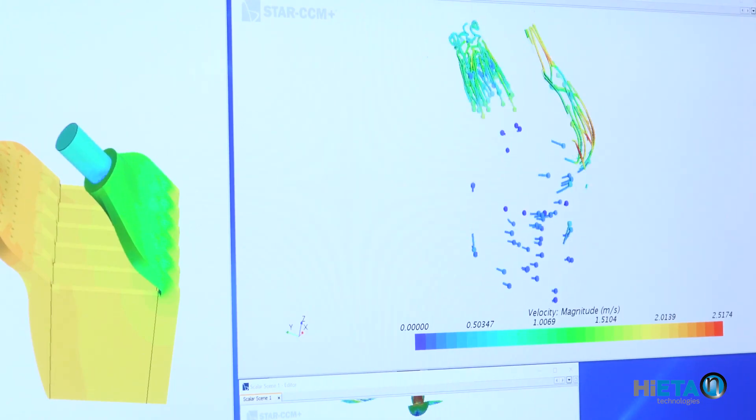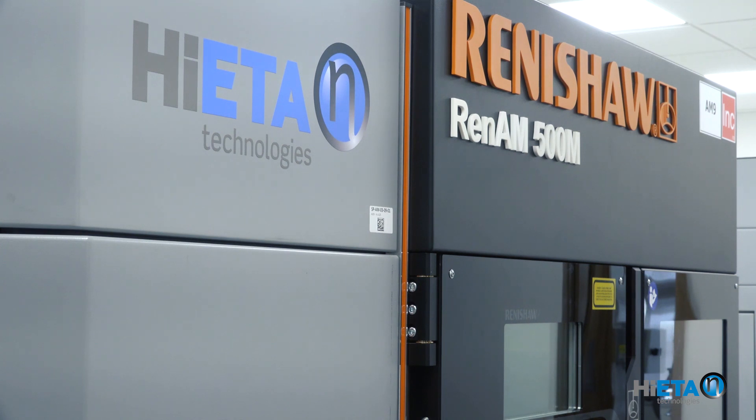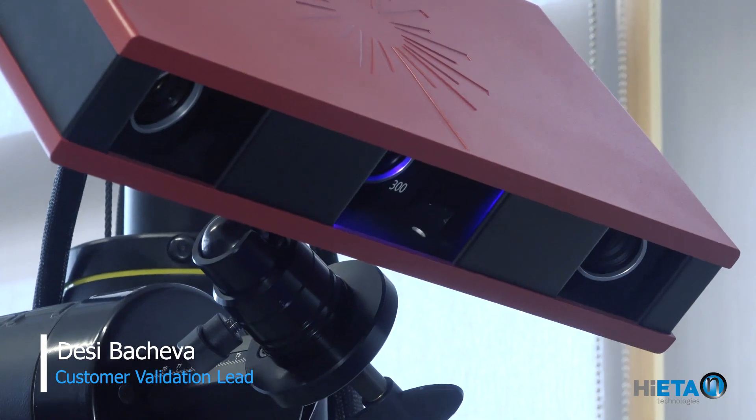Our manufacturing process is tailored specifically to our customers' needs. We use Renishaw's latest 500 watt additive manufacturing systems that are capable of producing extremely thin and lightweight structures. Our project engineers ensure that our customers are learning about this exciting technology in a secure and confidential environment. Parts are dimension inspected using the latest technologies in 3D optical scanning.